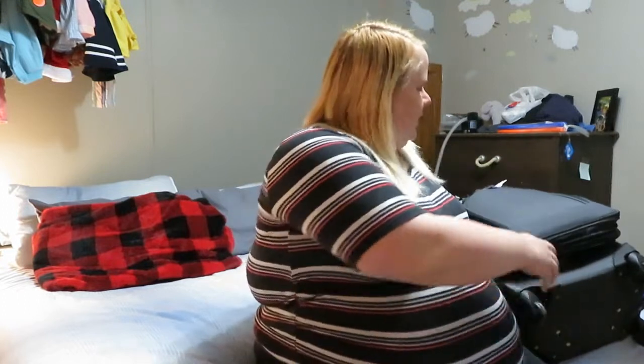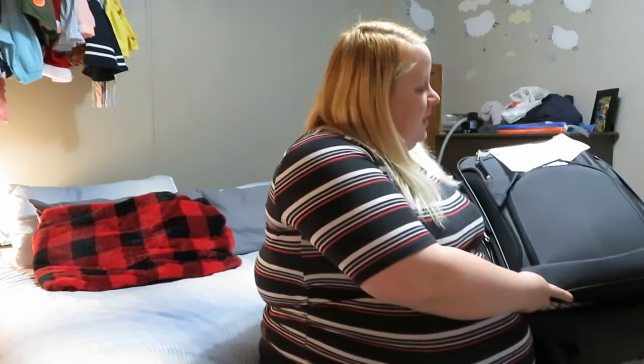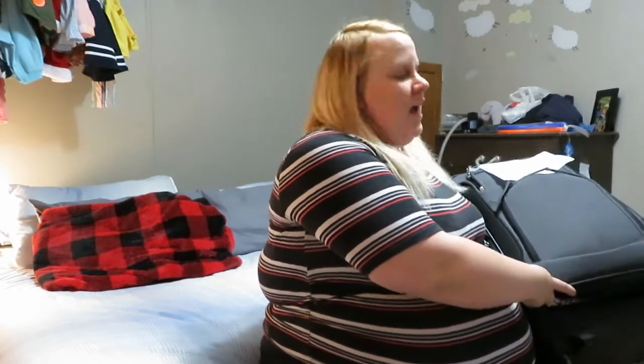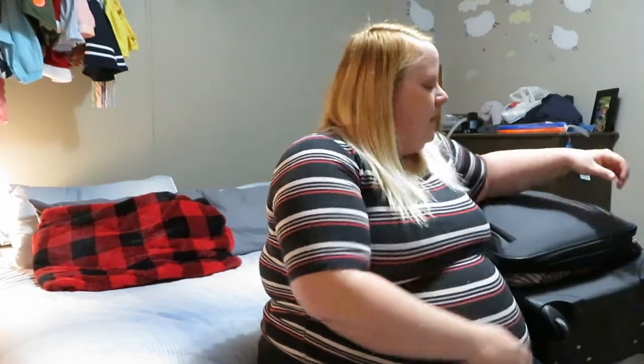Hey guys, today I'm going to be filming a what's-in-my-hospital-bag video. This is the bag that I will be taking to the hospital — it's just a suitcase with a handle and wheels. I am currently 36 weeks and six days; tomorrow I'll be 37 weeks, so we are down to the wire.